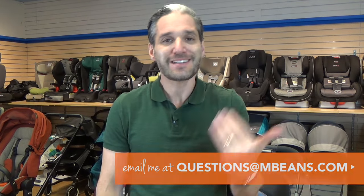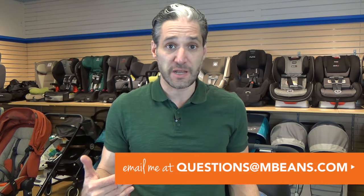I hope you liked my comparison of the Bugaboo B5 and the UPPAbaby Cruz for 2017, available from Magic Beans with free shipping. If you have any questions about these strollers or any other strollers, email questions to questions@mbeans.com. My team of trained baby gear experts is here to answer all your questions about strollers, car seats, baby gear, toys, and anything else you're wondering about.